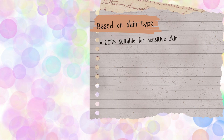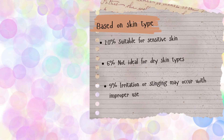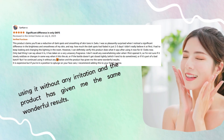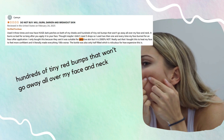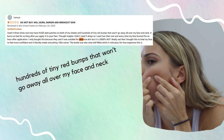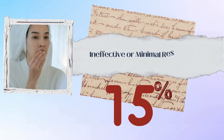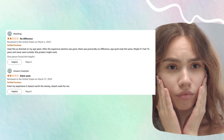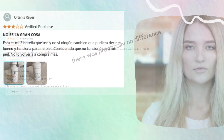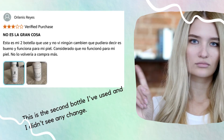Based on skin type, feedback was mixed: 20% said it worked great for sensitive skin, while 6% felt it wasn't ideal for dry skin, and 9% reported irritation when not used properly. One user noted: 'The results are wonderful,' while another reported: 'I broke out in hundreds of tiny red bumps all over my face and neck.' 15% saw minimal or no results, with comments like: 'After the bottle was gone, there was practically no difference. It doesn't work for me — not worth the money.'